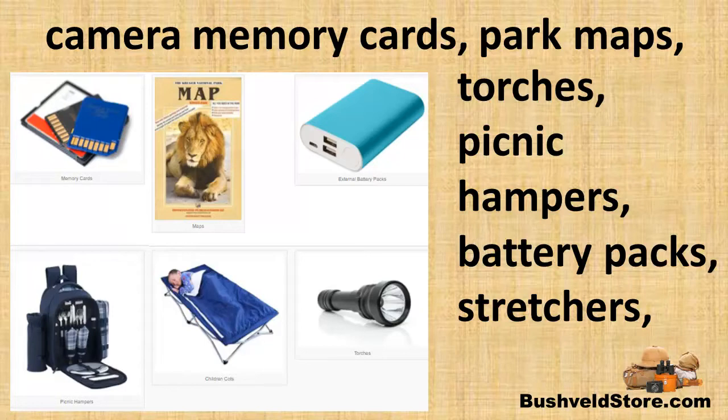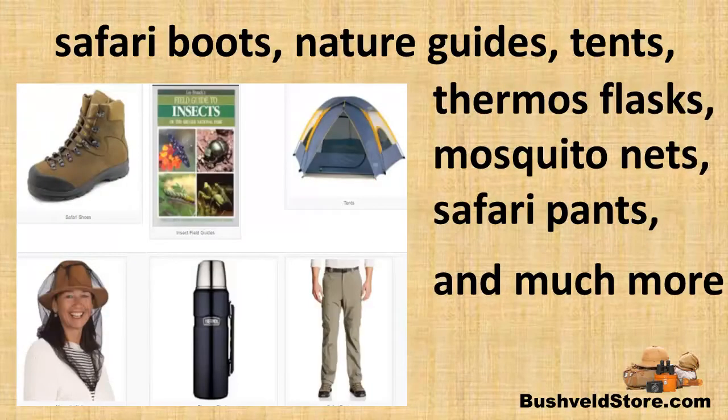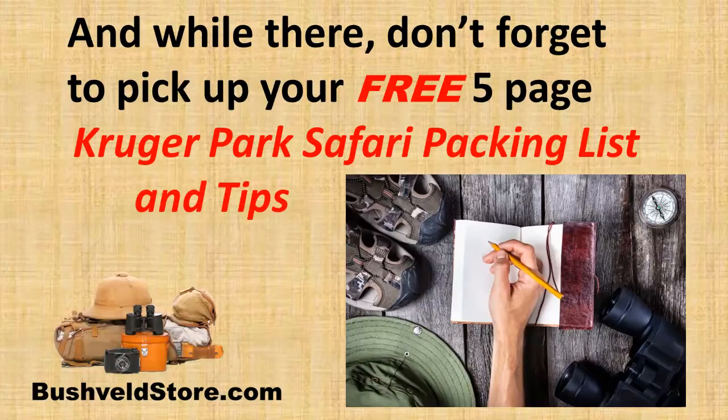Also stretchers for the kids to sleep on, battery packs, safari boots, nature guides, tents, thermos flasks to drink coffee on those early morning game drives, mosquito nets, safari pants, and much more.